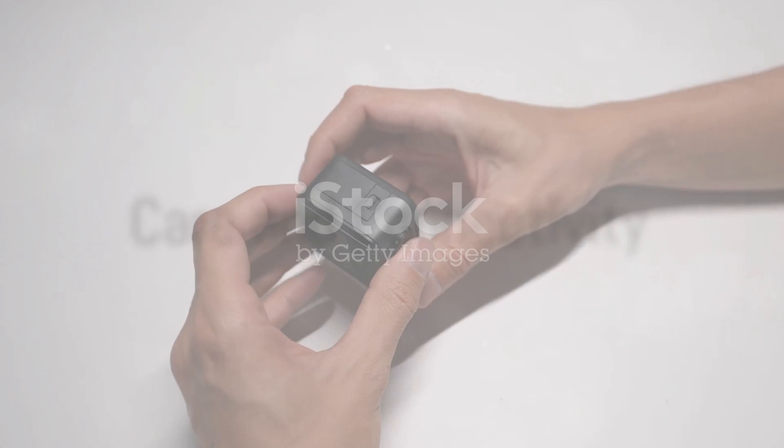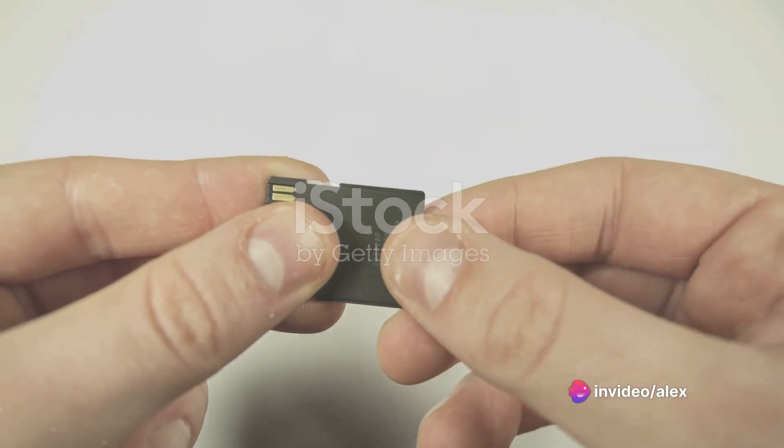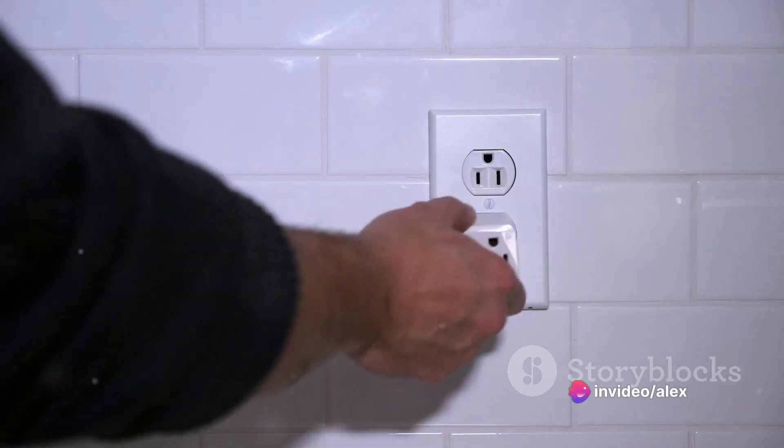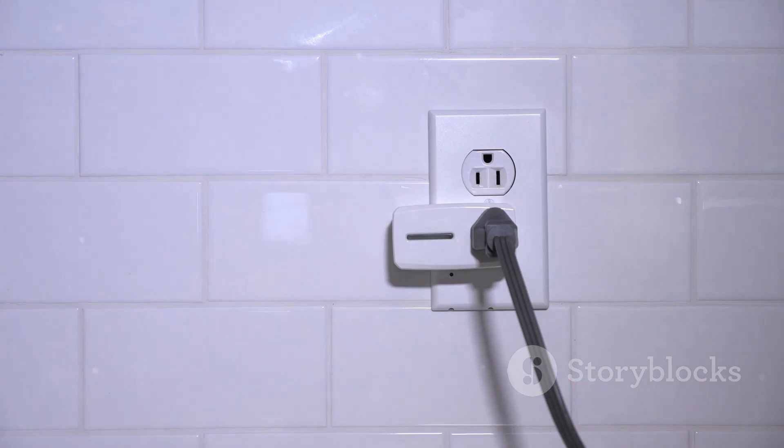But remember, like all gadgets, the iFITEC hidden camera requires some care. It needs a properly inserted and formatted SD card to function optimally. And while it doesn't boast Wi-Fi or Bluetooth connectivity, it makes up for it with its direct power connection, ensuring it's always ready to roll.